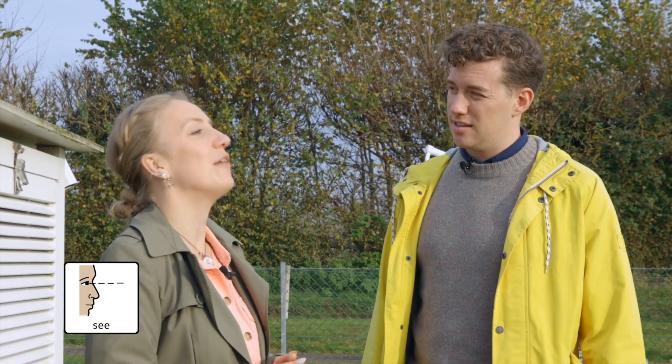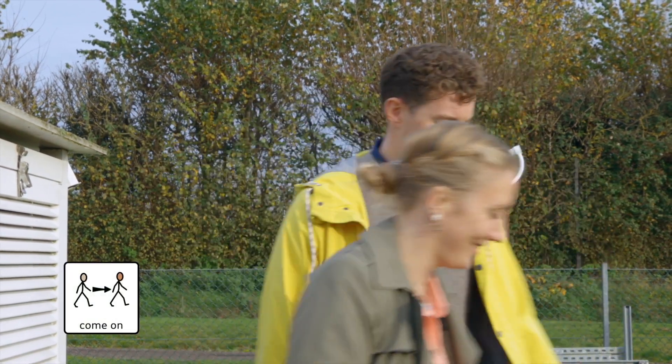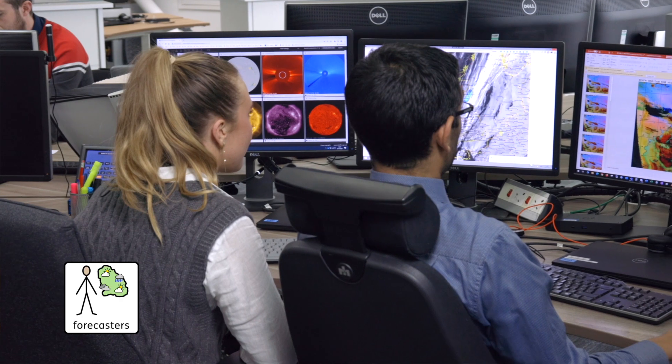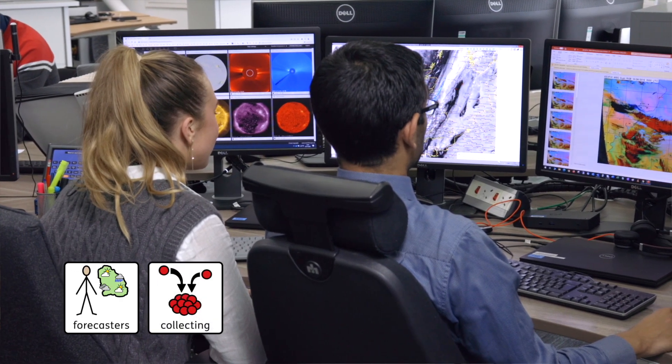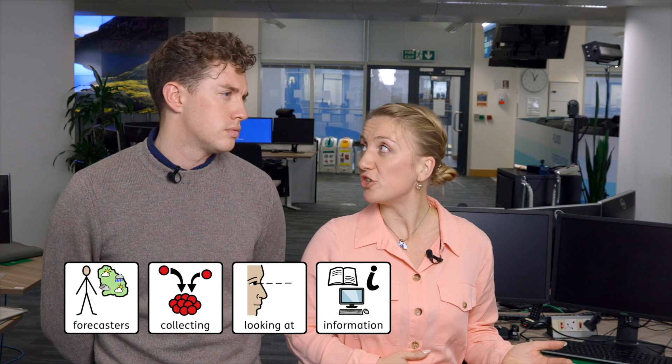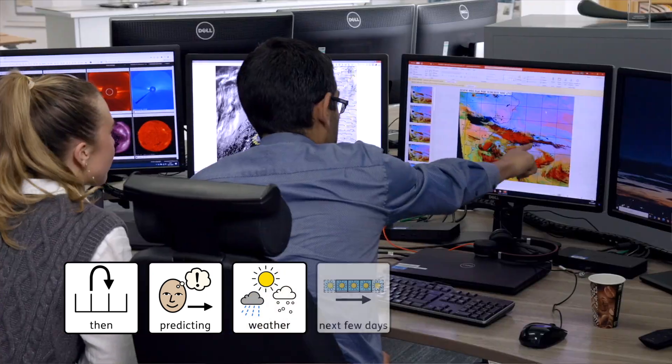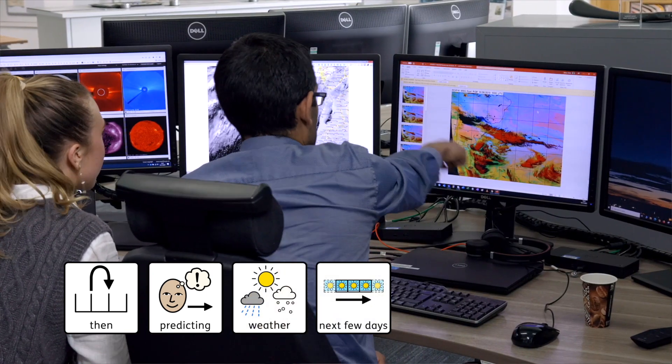Can we go and see? Of course, come on. These people are forecasters — they are collecting and looking at information, then they're predicting the weather for the next few days. Oh yes, I can see the map!